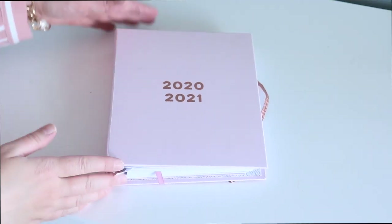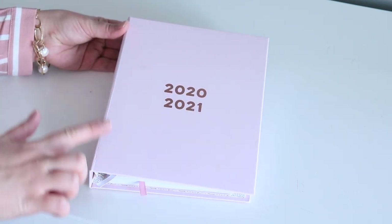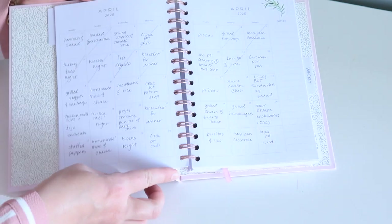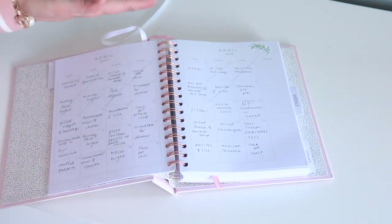Let's go ahead and start with the very first strategy that I love. I'm using this particular strategy at the moment for meal planning and it works awesome. The first strategy is the monthly meal plan, and I just use my monthly planner for this. In the front of a lot of planners you actually have a monthly layout, and that is where I like to write my monthly plans for meals.